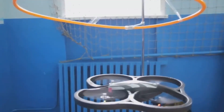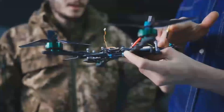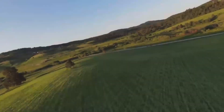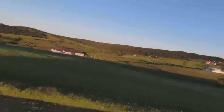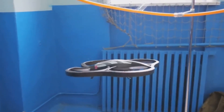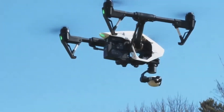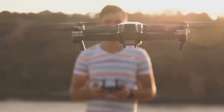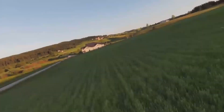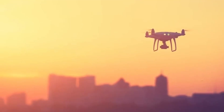Comparing the DJI Mini 5 Pro to other models on the market, it really holds its own. The biggest competition is probably going to come from the Mini 4, which is a solid drone in its own right, but the Mini 5 Pro offers significant upgrades, especially in terms of camera and battery life. If you already have the Mini 4, upgrading to the Mini 5 Pro might be worth it if you're looking for better camera quality or more flight time. However, if you're considering drones like the DJI Air 2S or the Mavic Mini 2, the Mini 5 Pro doesn't come with the advanced flight modes or longer range of those higher-end models. The Air 2S, for example, has a much better camera system with 5.4K video and a larger sensor. But for a smaller, more portable drone, the Mini 5 Pro offers a lot of value for its price.